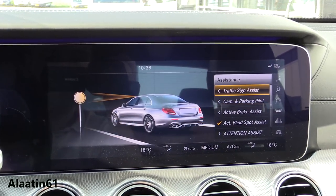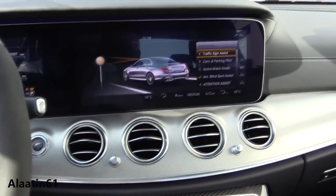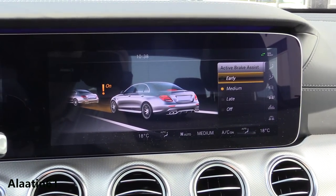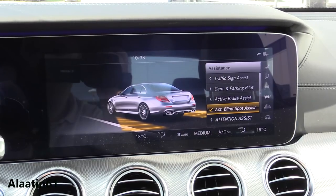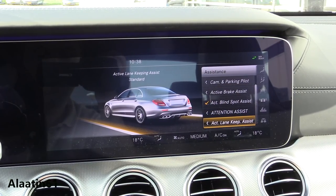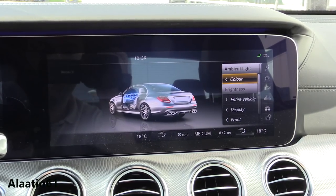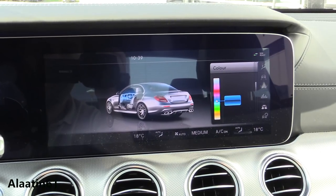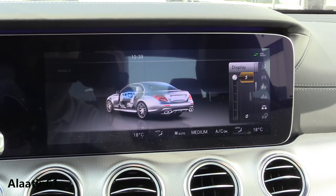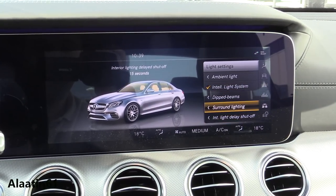Under assistance features, you have the traffic sign assist, the head-up display with traffic sign assist, and the parking pilot. Active brake assist — the car is very safe. Active blind spot assist is integrated in the mirrors. Attention assist, lane keeping assist — a fully loaded car, very safe. For lighting you have ambient lighting with 64 color choices, adjustable brightness, and the option for front only or rear only. Intelligent light system with adaptive high beam and surround lighting.